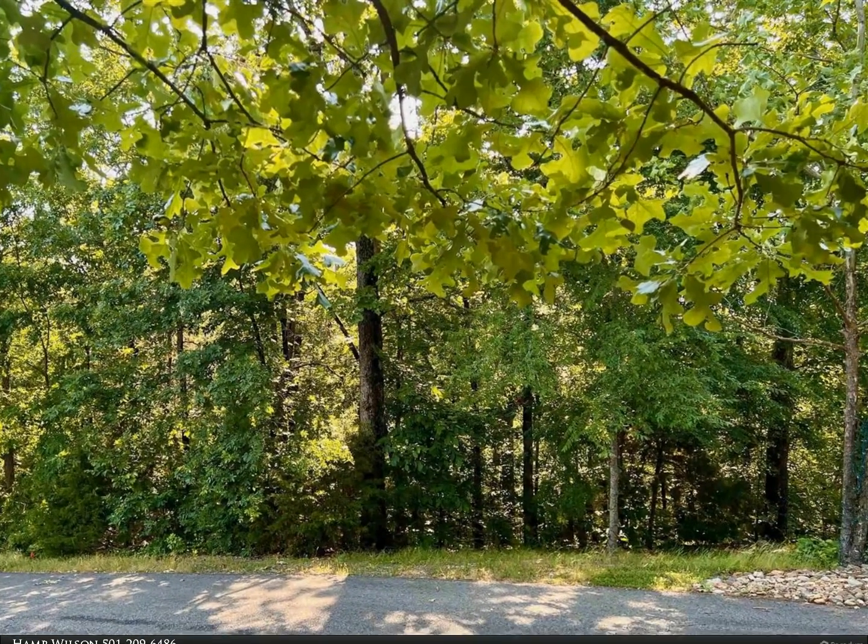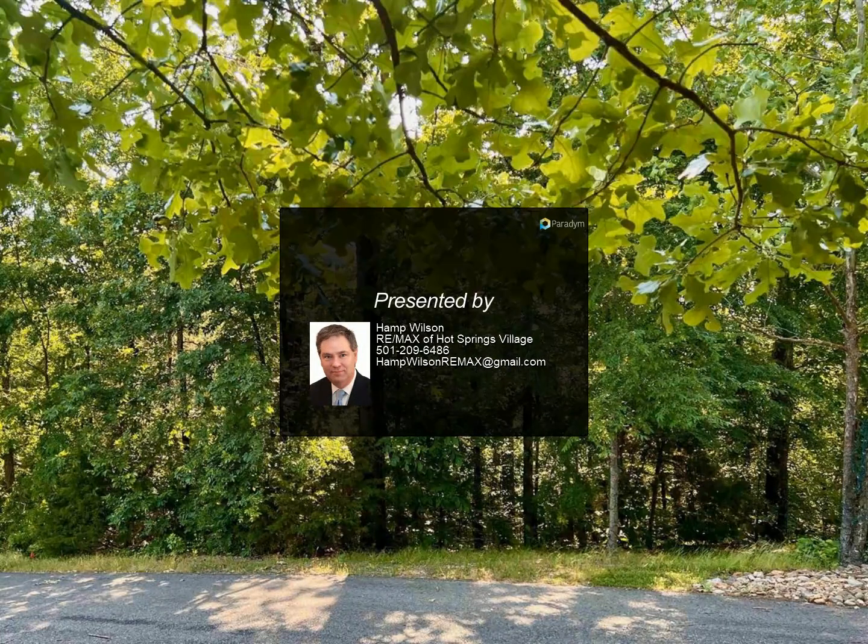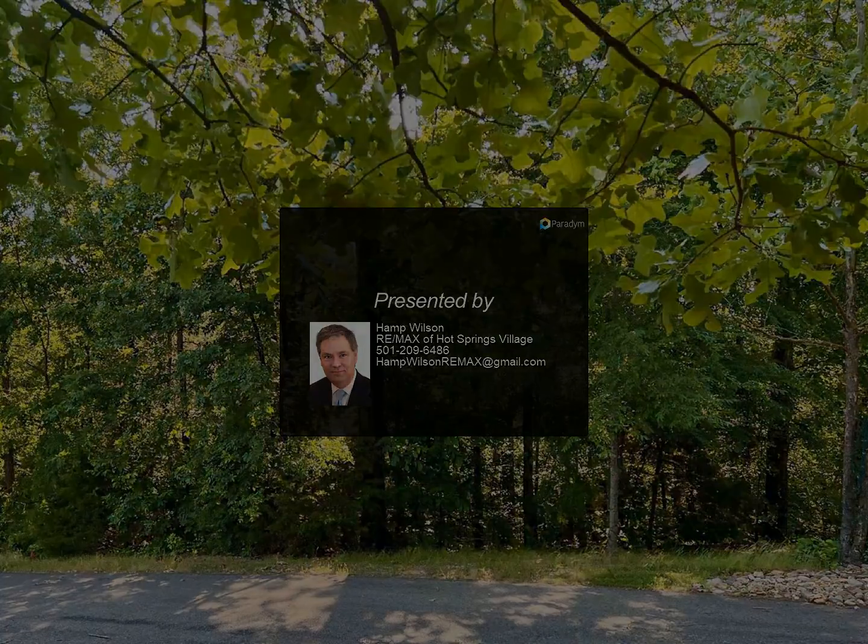For more information, review the details below or contact Hamp Wilson at 501-209-6.